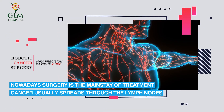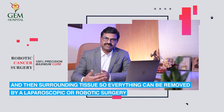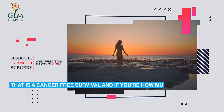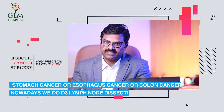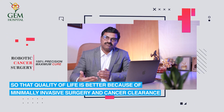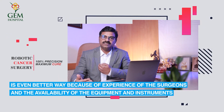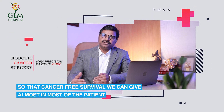Cancer usually spreads through lymph nodes and surrounding tissue, and everything can be removed by laparoscopic or robotic surgery. Lymph node clearance — also called lymph node harvesting — is the mainstay of achieving a cancer-free survival. For stomach, esophageal, or colon cancer, we now perform D3 lymph node dissection. Quality of life is better due to minimally invasive surgery, and better cancer clearance is achieved through surgeon experience and availability of advanced equipment.